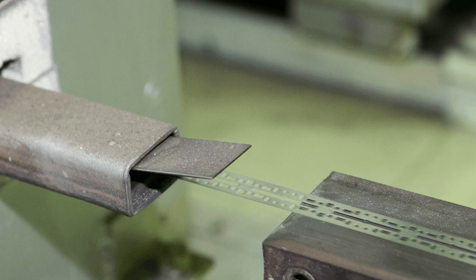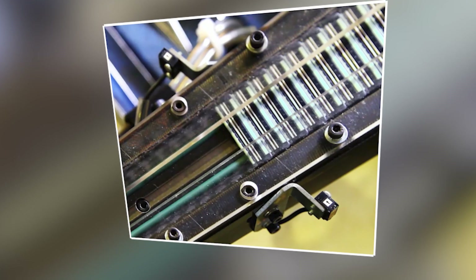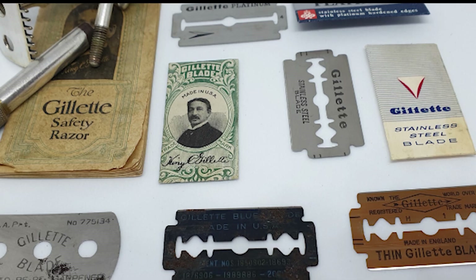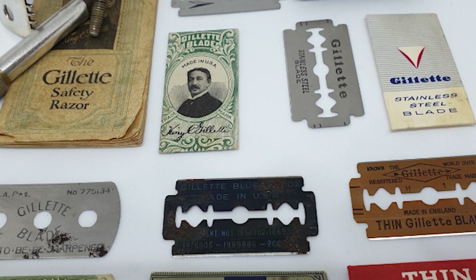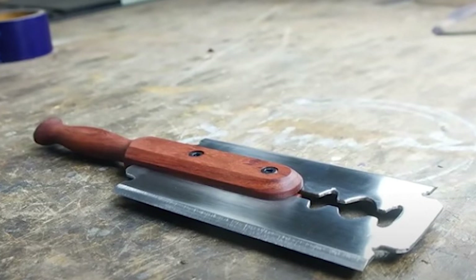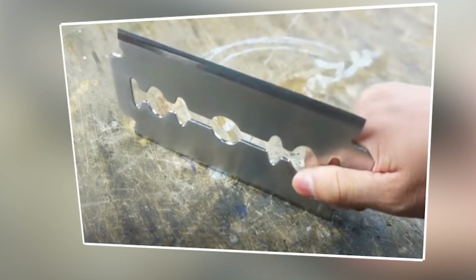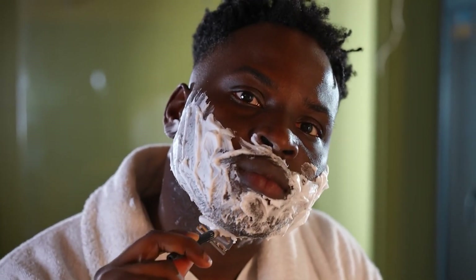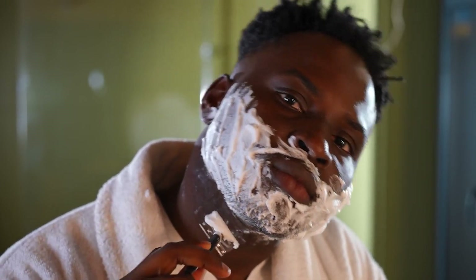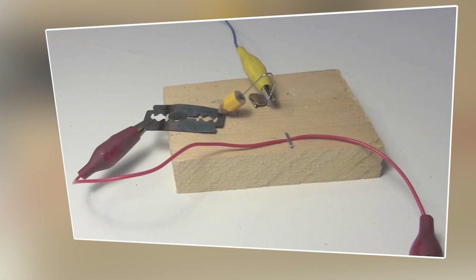Blades that successfully pass this stringent inspection undergo a thorough cleansing process, where they are washed with solvent to remove any lingering contaminants. Once cleansed, the blades are carefully dried. The pristine blades are then placed in a vacuum chamber, where a chromium-based coating is applied to the surface, enhancing the hardness and wear resistance of the cutting edges. A non-stick coating is then sprayed on, helping the blades glide smoothly over the skin. This coating is baked on at about 660 degrees Fahrenheit for 20 minutes to ensure it adheres permanently to the blade's surface.